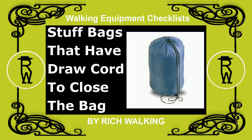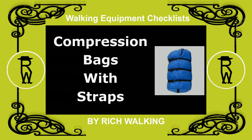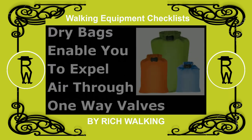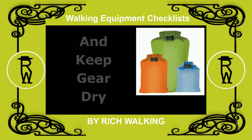You can use stuff bags that have a draw cord to close the bag. There are compression bags with straps that enable you to compress the contents into a small size to save space. And there are dry bags that enable you to expel air through one-way valves and keep gear dry.